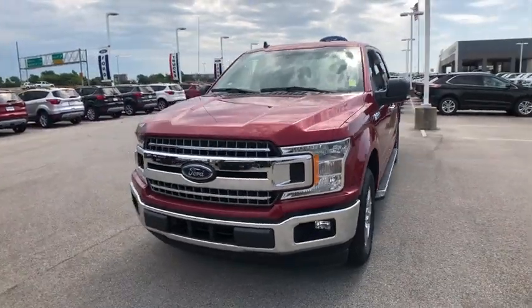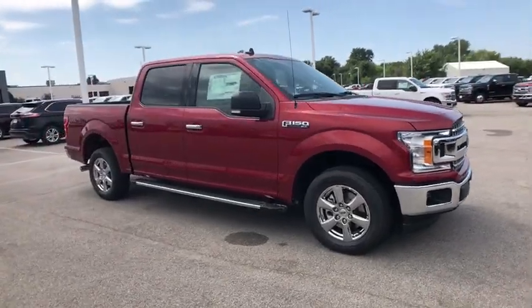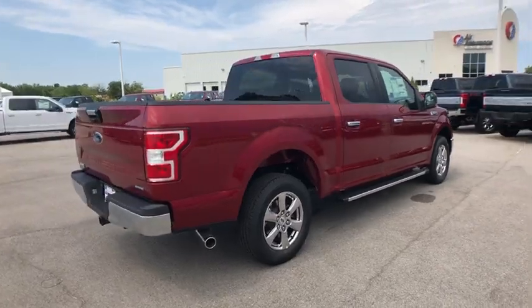Come test drive a 2019 Ford F-150. A Ford F-150 knows how to handle any situation. It's built to follow orders. No whining.